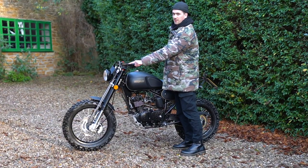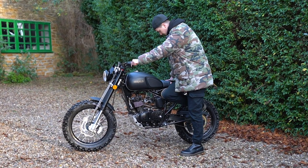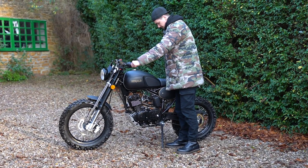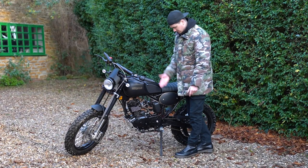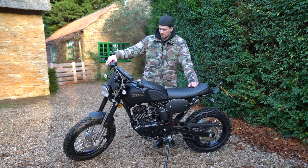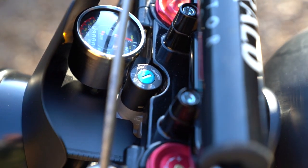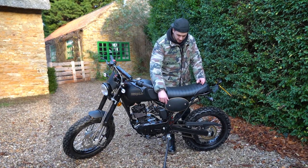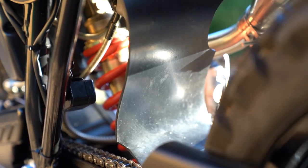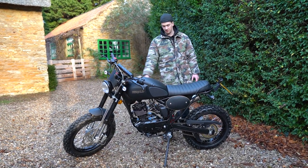The sidestand on this bike is very good — a lot of big bikes have rubbish sidestands, but this one is easy to engage and you know when it's firmly in place with no doubt about whether the bike will fall over. You've got upside-down forks up front with adjustable suspension, a monoshock on the rear, and a nice rubber mudguard just behind the rear wheel to stop the monoshock and engine getting covered in mud.